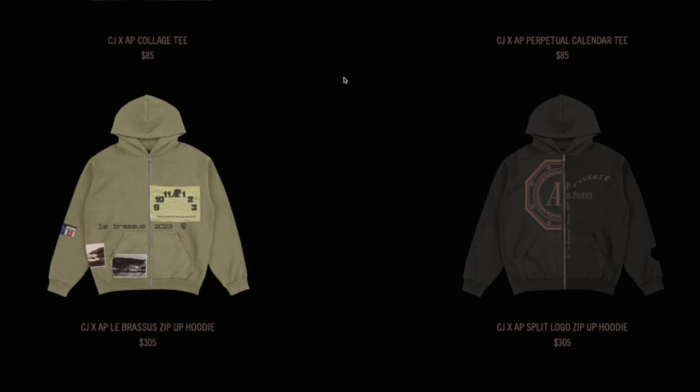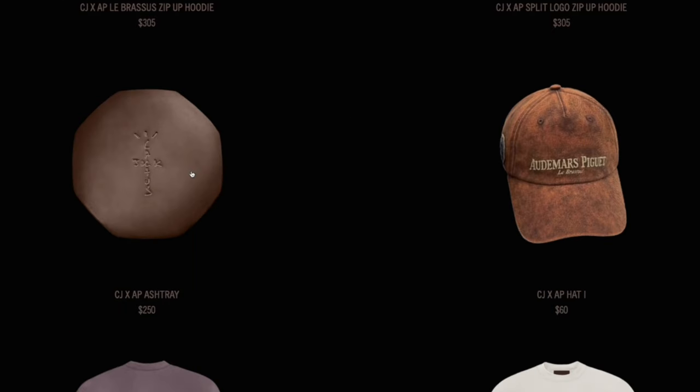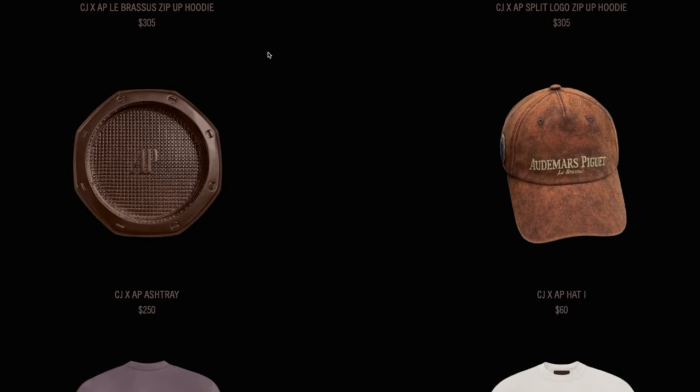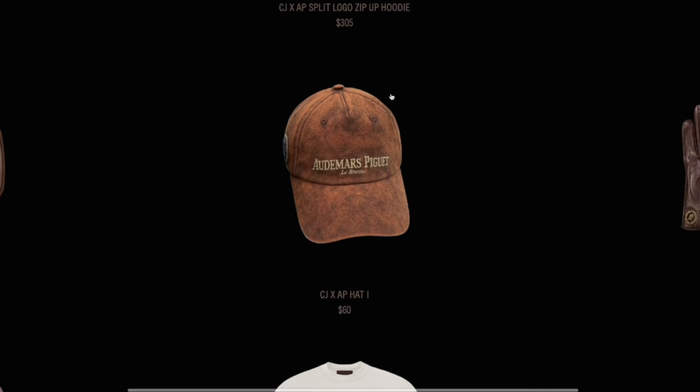Overall I think it's a cool design — taking two different zip ups and putting them together — however at $305 it might be a little out of my price range. I can appreciate the effort that went into creating this collection, and I know it's been something Travis has been working on for quite some time. Next up we've got a classic returning to the Travis Scott merch lineup, which is of course an ashtray.